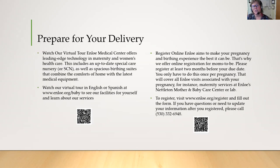The next few slides are going to talk about preparing for your delivery and what's going to happen at the hospital. If you haven't seen the birthing unit at Enloe or haven't had a tour — they don't do in-person tours anymore — you can scan the QR code and see a tour in either English or Spanish. You can also register online at the website shown, but you don't need to if you're already seeing a provider through Enloe Women Services.